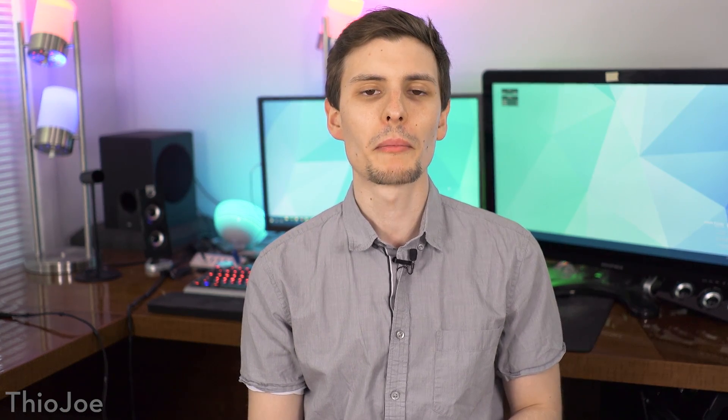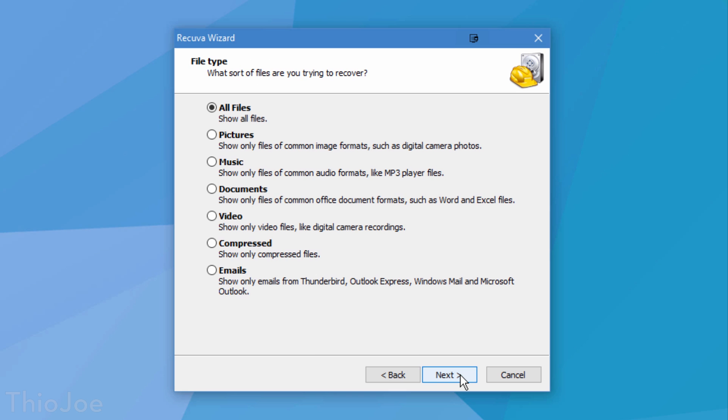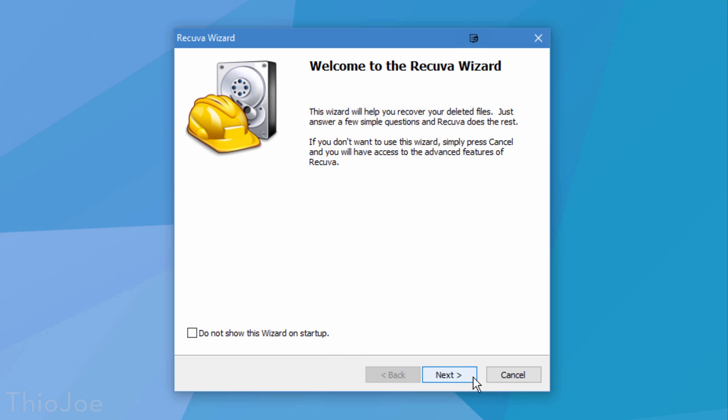And now let's begin our list of the other 10 free programs we're going to talk about in this video. Starting off, number one is a program called Recuva, which allows you to recover files on your hard drive that you've deleted, even if you've emptied the recycle bin already.